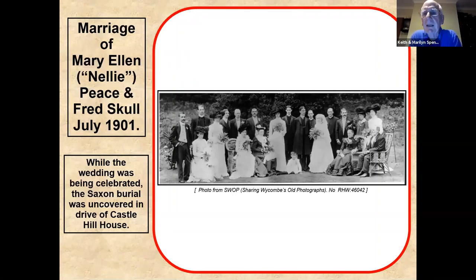This picture is of a wedding that took place in 1901. Apart from being interesting because it's a wedding that took place in the grounds, the reason it's really interesting is that reputedly it was while this wedding was taking place that the Saxon burial was uncovered. You may know that a Saxon burial was found — some bones, some beads, and a pendant were discovered. The pendant is in the British Museum and we have a copy of it. Apparently it was discovered during the celebration of this wedding.